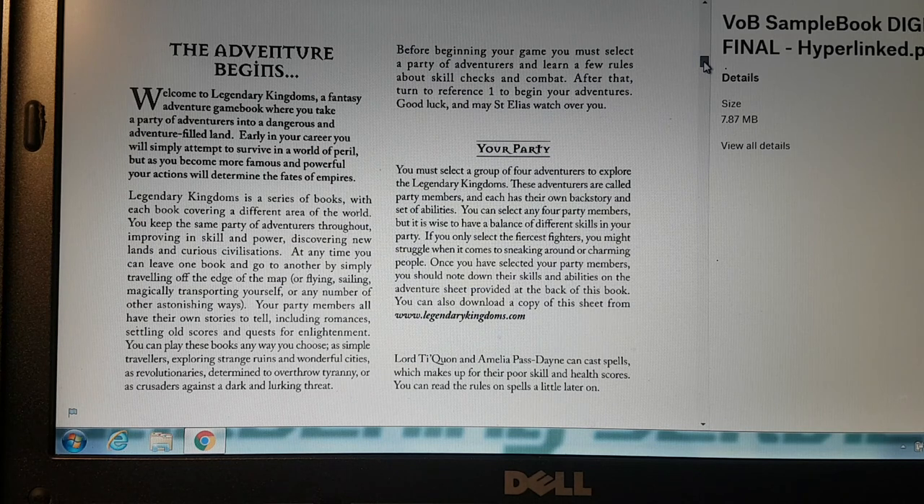The artwork is superb, and for someone like myself who has trouble reading, that's fantastic.